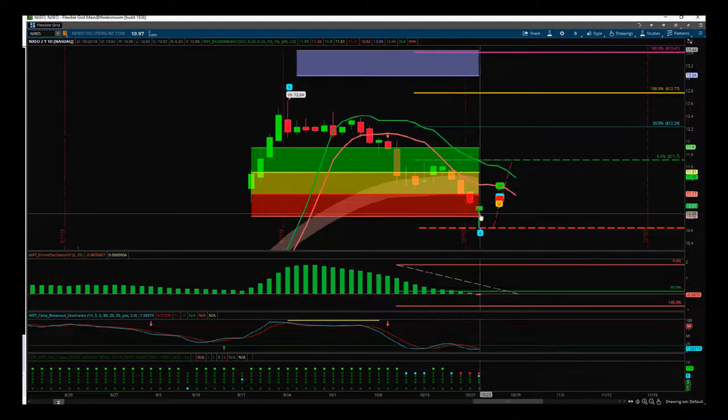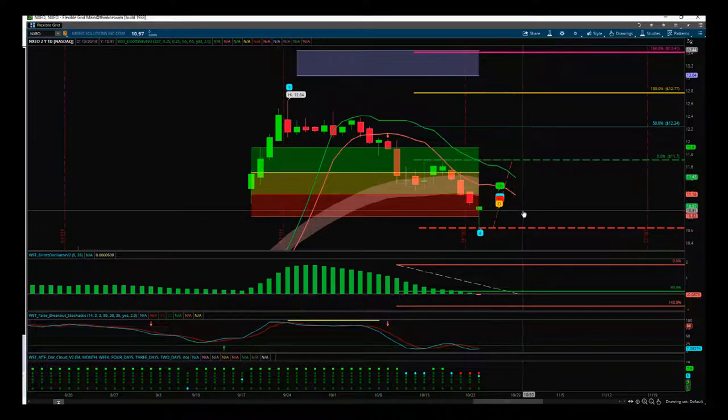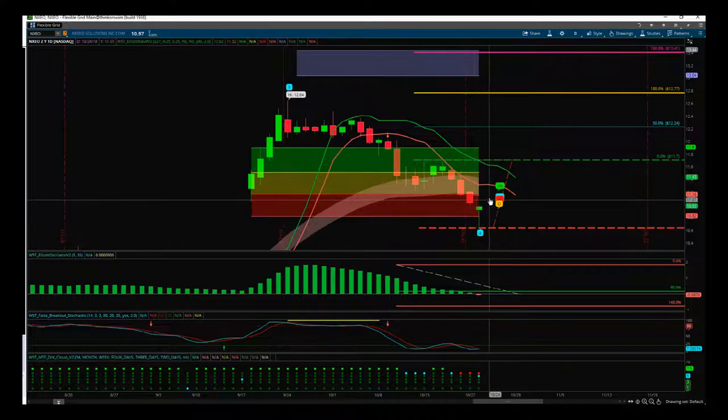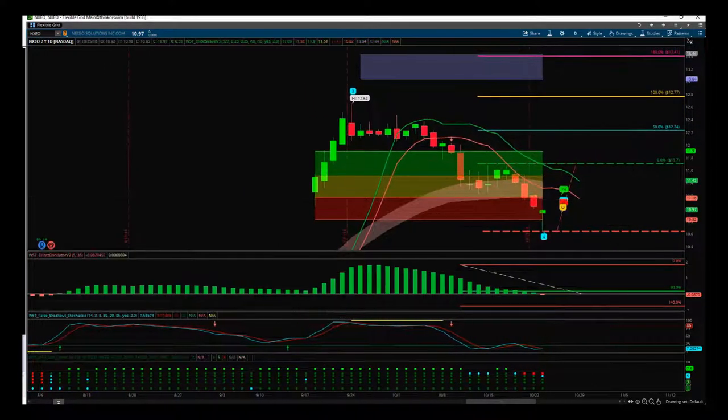Good looking setup — we just need that confirmation today. But I thought I'd set this up to give you that example of a potential morning star setting up, which is a really strong pattern if we get that confirmation on a wave four support level. Okay, so that's it for today — have a great trading day, speak to you all tomorrow.